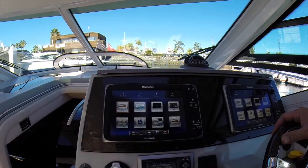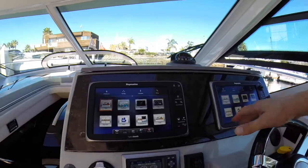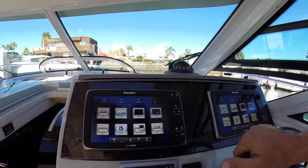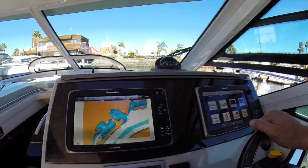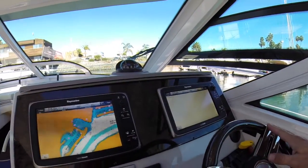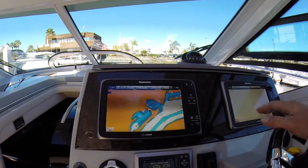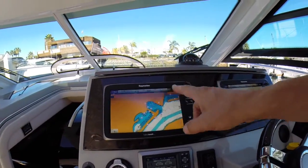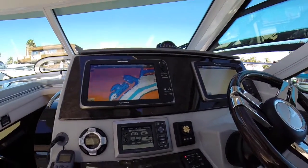These are the Raymarine last-generation but still very current hybrid touch screens. You have buttons if you have gloves on, but you can also just touch and go through things that way. You can move it around with your fingers, set courses. It has an autopilot, and you can also control these screens from your iPad, which is very cool.